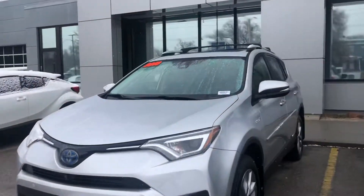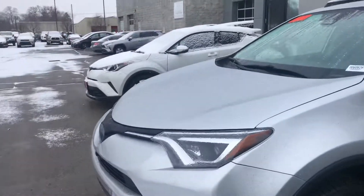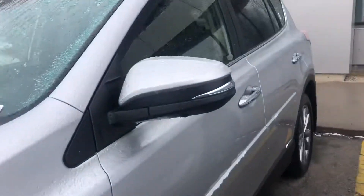Hi Rick, this is Sam here with Mark Miller Toyota. Right here I have for you our 2016 Toyota RAV4 Hybrid in the color silver.